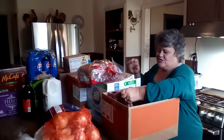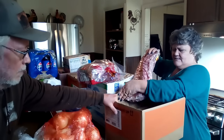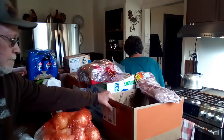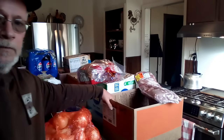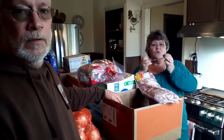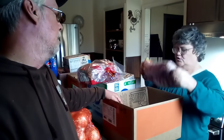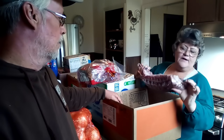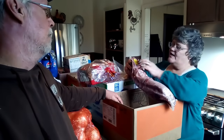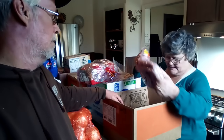Oh my gosh, we got a deal — we got ribs! Let me get my glasses because that was a good deal. It's a two-pack of ribs, big old beautiful pork ribs. Looks like they were $23 and I got them for $17.90, so I got a good deal on them.